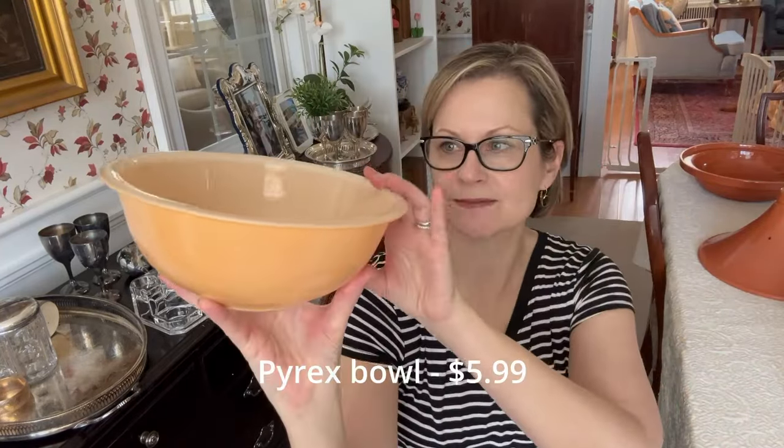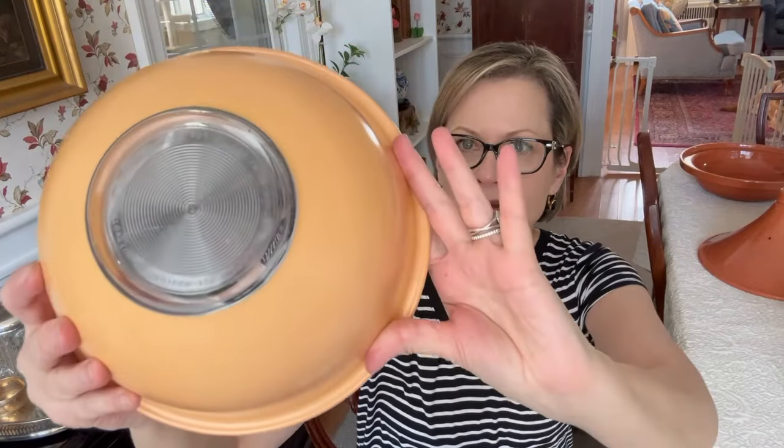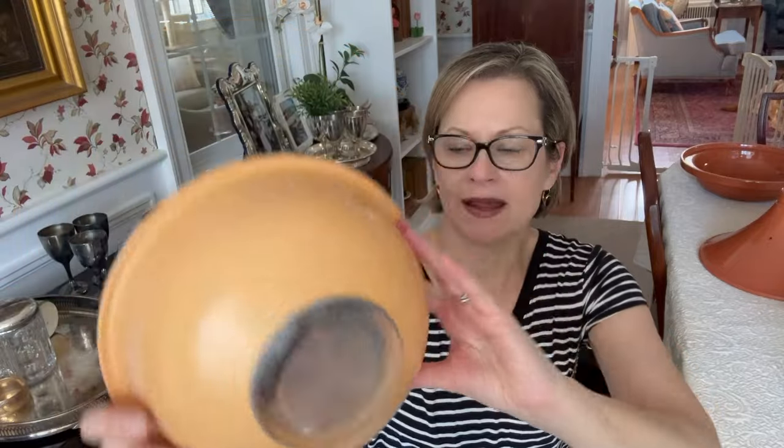I bought this vintage Pyrex bowl in this excellent peachy color. The very bottom is clear and it's marked on the bottom. I thought the color on this was really interesting.